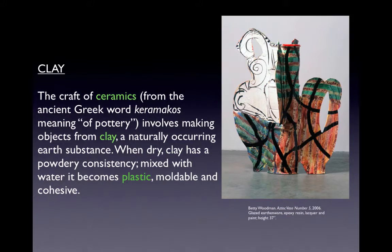The first material we're going to look at is clay. The craft of ceramics, from the ancient Greek word ceramicos meaning 'of pottery,' involves making objects from clay, a naturally occurring earth substance. When dry, clay has a powdery consistency; mixed with water it becomes plastic, moldable, and cohesive. This is a piece by the artist Betty Woodman — Aztec Vase Number Five, made in 2006 out of glazed earthenware, epoxy resin, lacquer, and paint, approximately 37 inches tall.